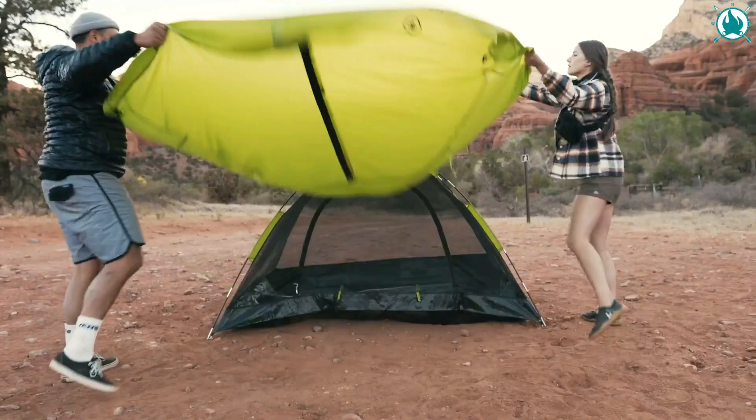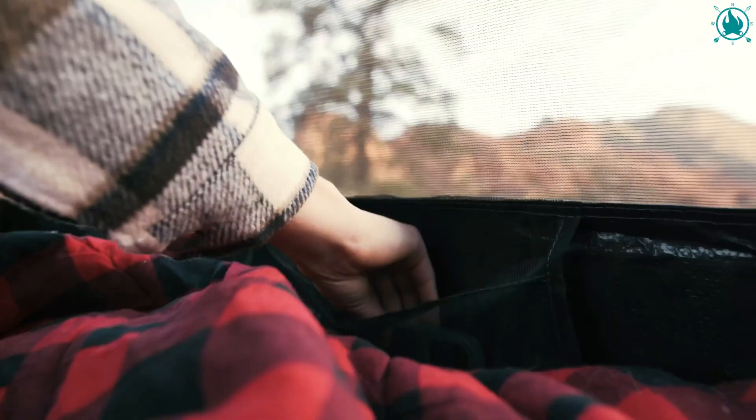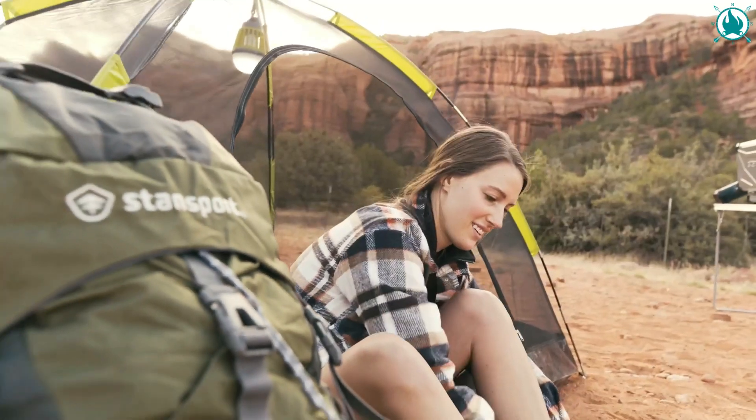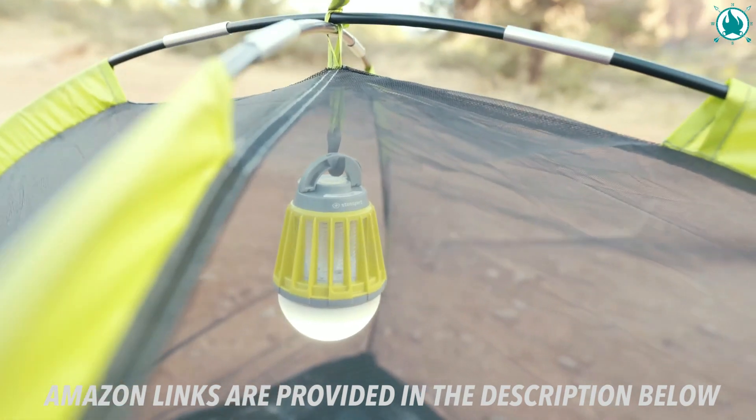Full-length rainflies and vestibule provide privacy and protection from the elements. The mesh body and door offer unobstructed views and ventilation. If you leave off the optional fly, the mesh roof provides hours of entertainment for you to enjoy either alone or with your partner for a romantic, star-studded night. The price on this? An incredible $39.